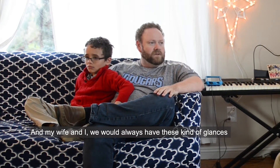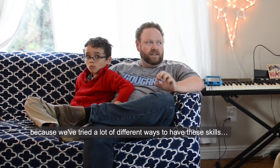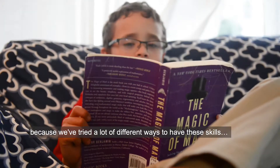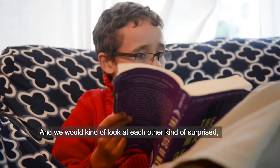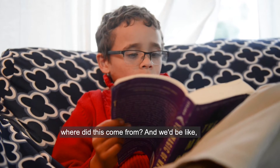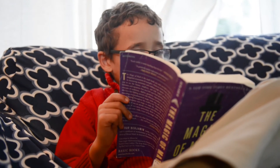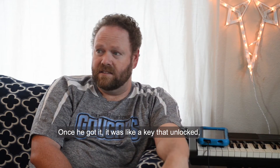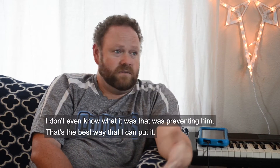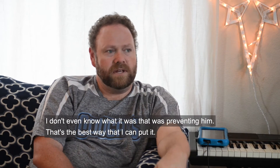My wife and I would always exchange glances because we've tried a lot of different ways to have him acquire these skills. We'd look at each other, surprised, like 'where did this come from?' — and it was the Arcade. Once he got it, it was like a key that unlocked... I don't even know what was preventing it, but that's the best way I can put it.